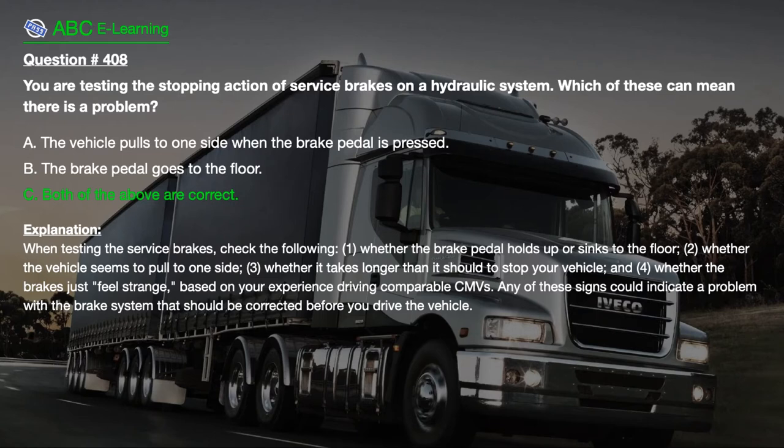Explanation: When testing the service brakes, check the following: 1. Whether the brake pedal holds up or sinks to the floor. 2. Whether the vehicle seems to pull to one side. 3. Whether it takes longer than it should to stop your vehicle. 4. Whether the brakes just feel strange, based on your experience driving comparable CMVs. Any of these signs could indicate a problem with the brake system that should be corrected before you drive the vehicle.